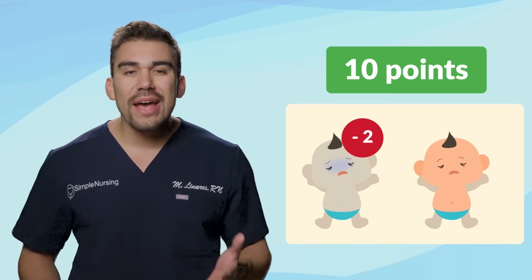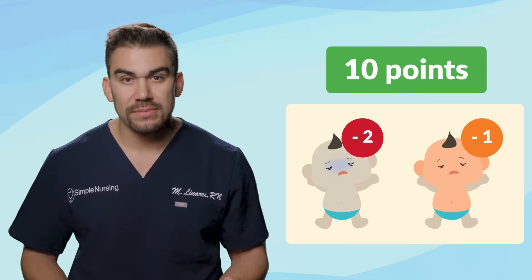Really bad signs, subtract two points. Kind of bad, subtract one point. Trust me, it's much easier than trying to remember and add all the good stuff. Because remember, the APGAR score is really big.